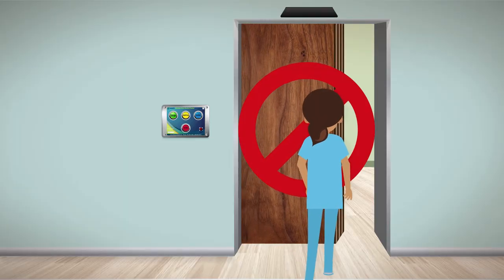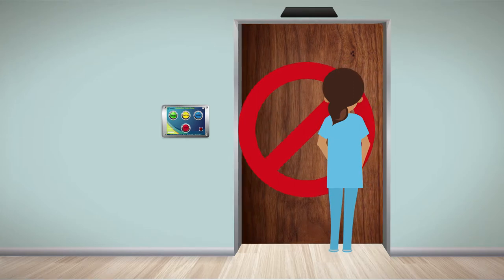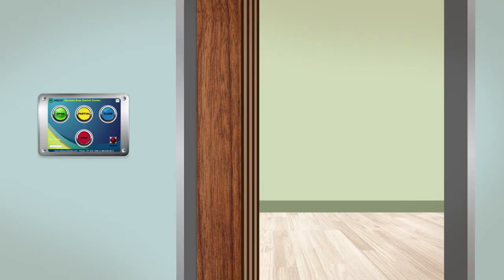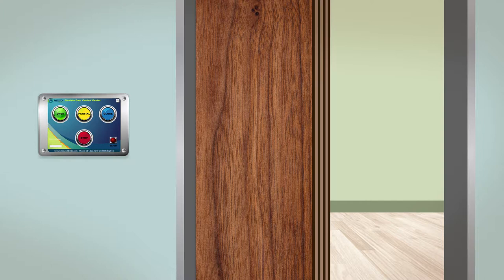You should never try to enter or exit the room while the door is closing. In the event that you need to stop the door from moving, you can press the stop button on the control center. The door will stop from either opening or closing.